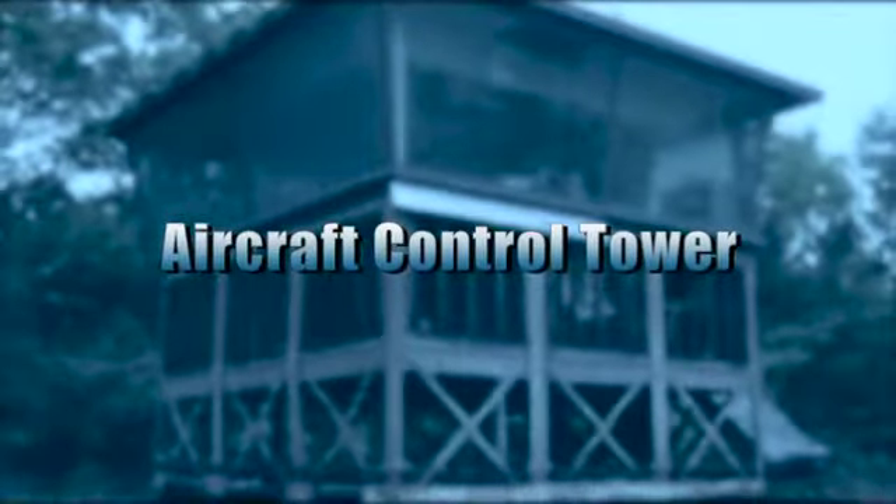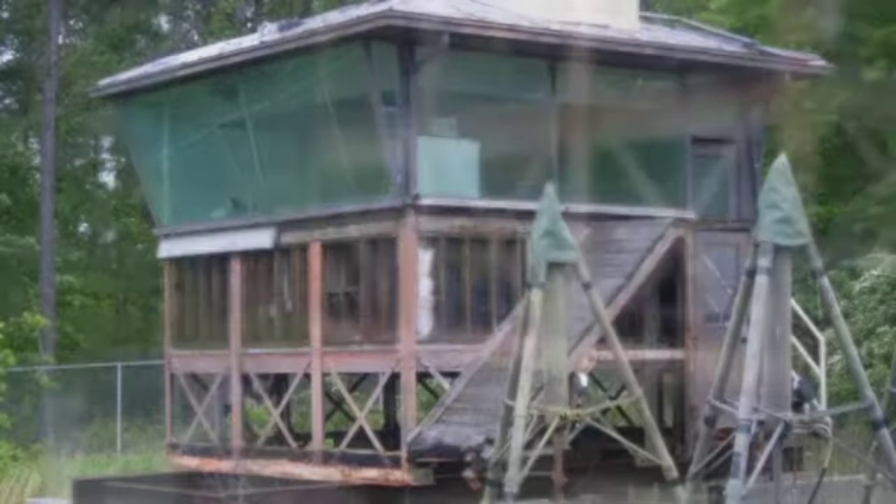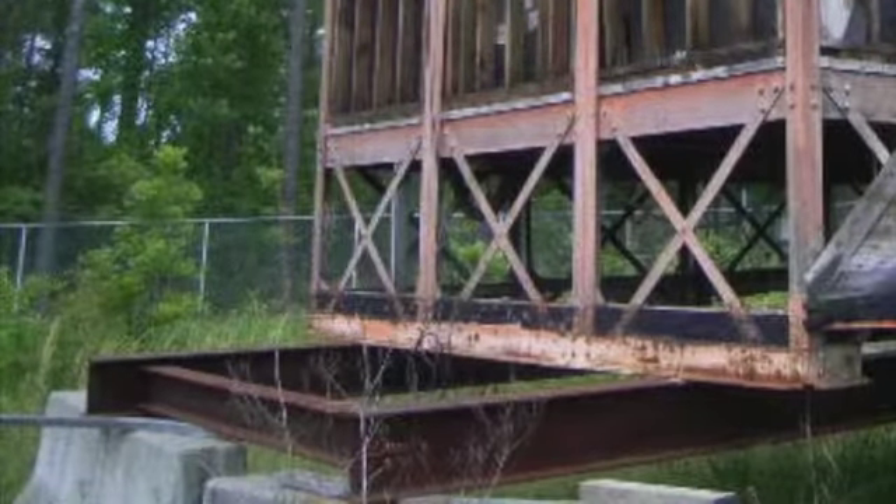You're looking at a sale of an aircraft control tower. The dimensions of the tower are 19 feet by 20 feet and it's made from wood and glass. The steel support beams are not included.